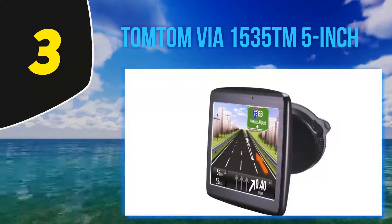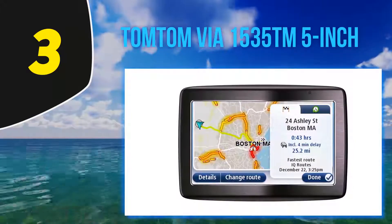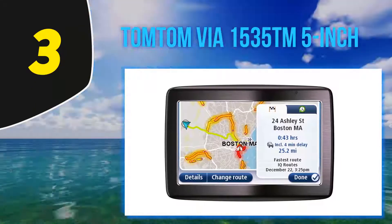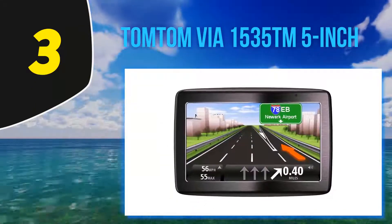Maps are updated every three months and do require downloading the latest versions to the device. Each box includes the GPS device, a USB cable, car charger with integrated traffic receiver, adhesive disc, integrated mount, and documentation.